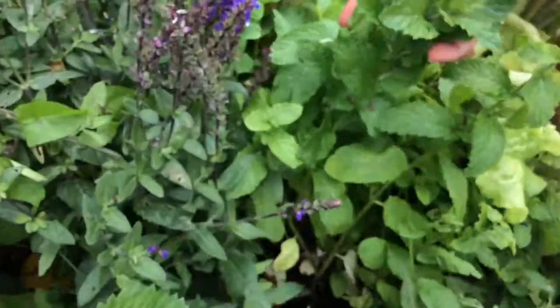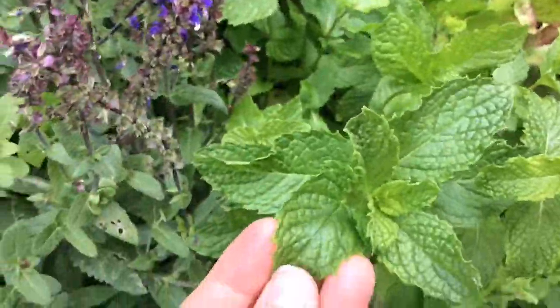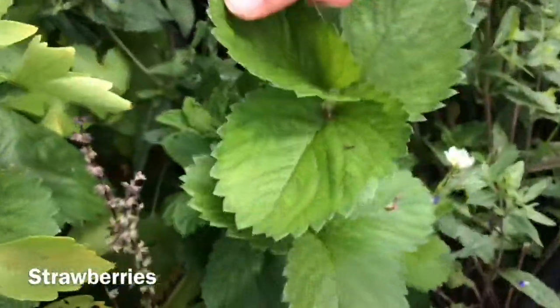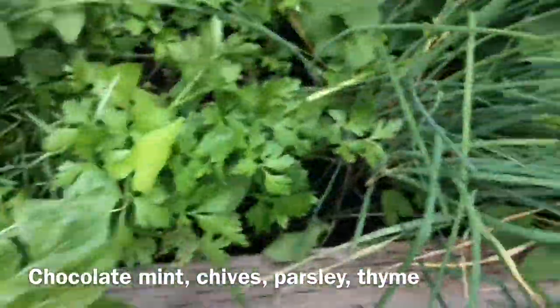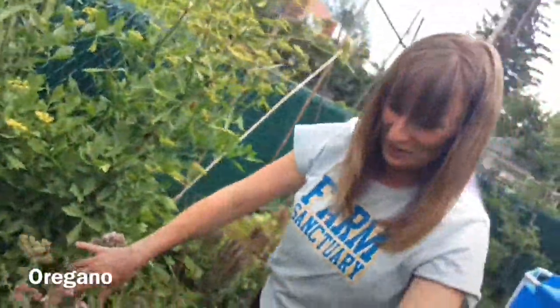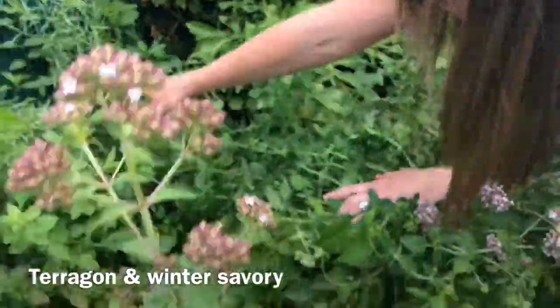Then we have herbs — this is a herb bed. This is peppermint — smell that, so good! And that's a sage plant, like sage that you cook with. There are some strawberries I planted, but our dogs eat most of those. There's chocolate mint, chives, parsley, and some thyme. We also have this huge bush over here — that's oregano. We dry this for the winter. We have tarragon growing over here, and I think there is winter savory underneath.